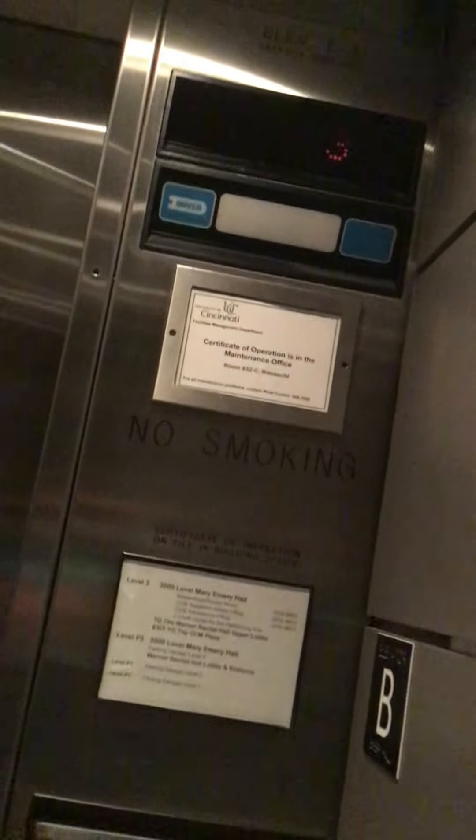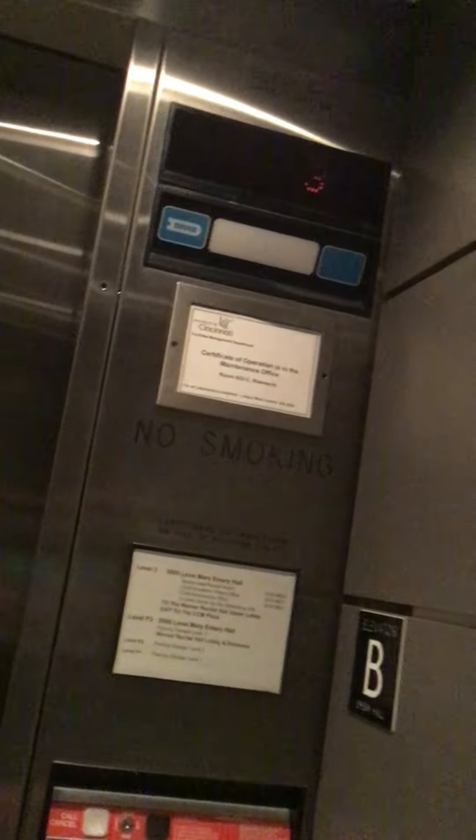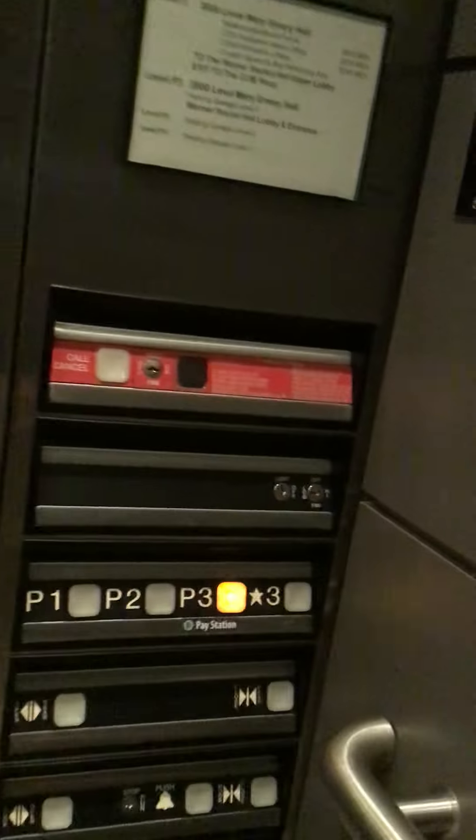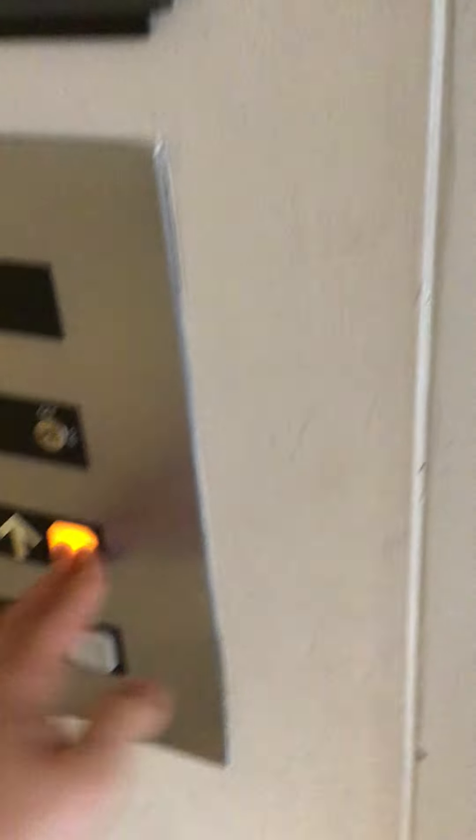Let's go down to P3. Of course, that bell doesn't work. We're gonna get off on the third floor, which is P3. Call button's right there. And that's it. Okay, let's get into this one.